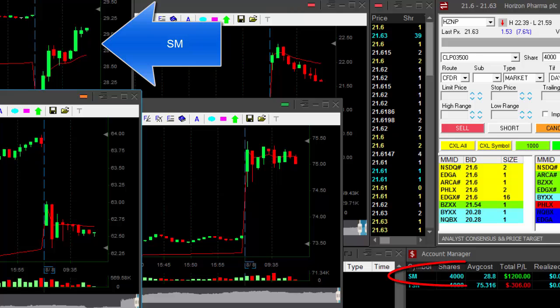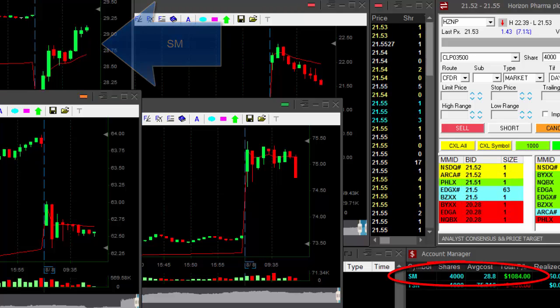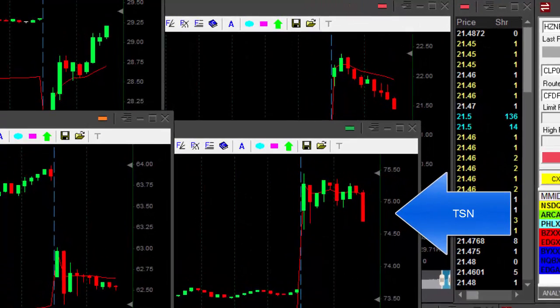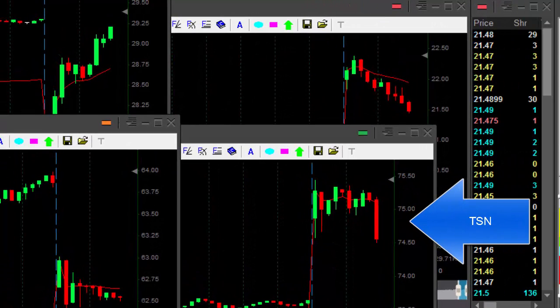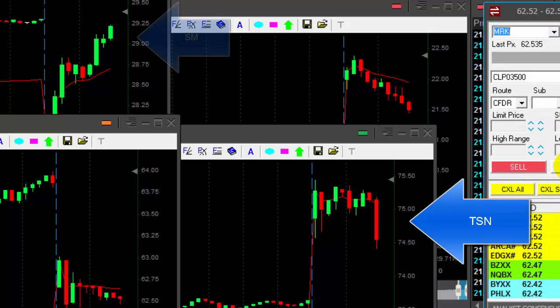SM is just great, just over $1,000, looking perfect. Getting ready for a partial of TSN. That is just too bad. I don't usually use stop orders — I have to wait for a pullback here. This is not trade management anymore; this is right now becoming loss management, which means I need to wait for a pullback.